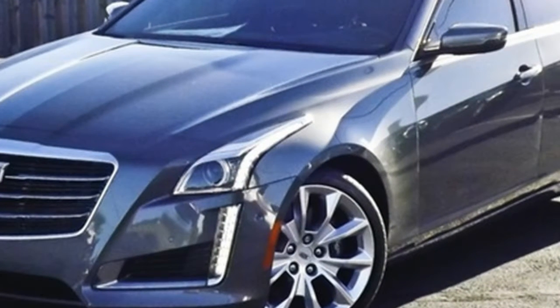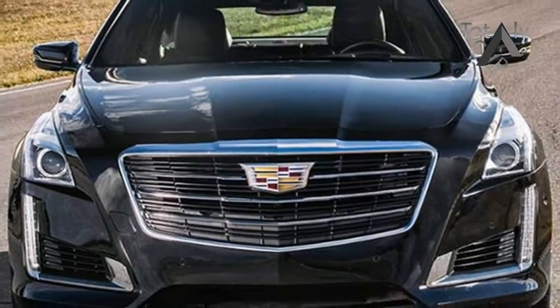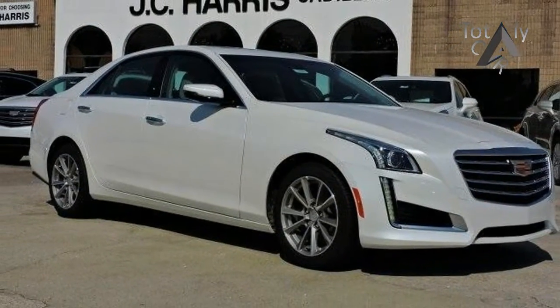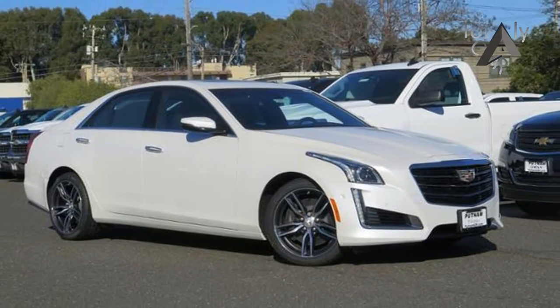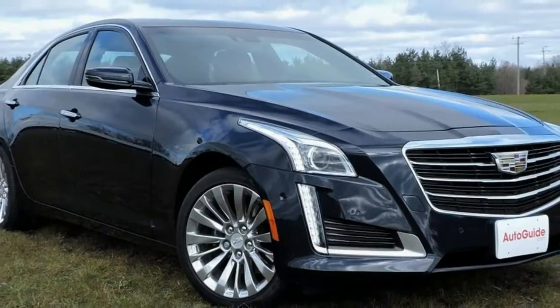Following last year's introduction of a new version of its mid-level V6 engine, the CTS entered 2017 with a lightly restyled grille, a refreshed rear fascia, and a redesigned infotainment system. Cadillac also simplified its CTS lineup for the fourth model year of the third generation car.